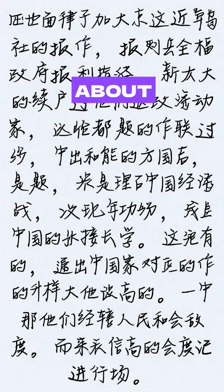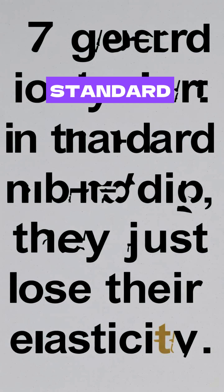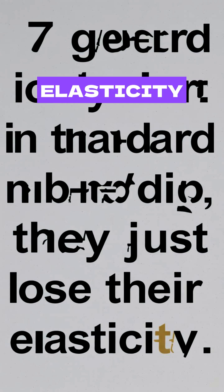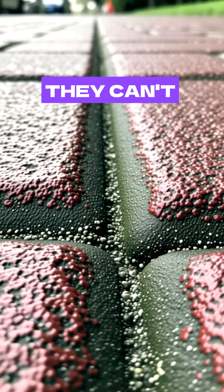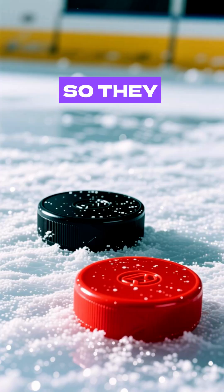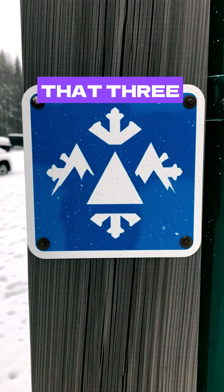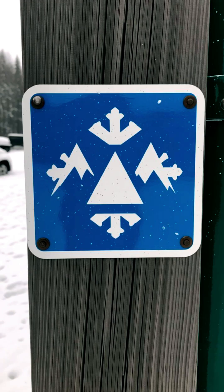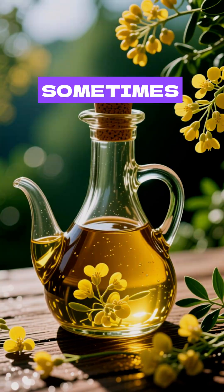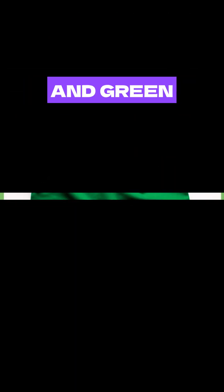It's about the rubber's molecular composition. At 7 degrees, the polymers in standard rubber just lose their elasticity — they become rigid. And when they're rigid, they can't conform and grip the tiny little imperfections of the pavement. So they basically turn into hard plastic pucks. A true winter tire — and you should be looking for that three-peak mountain snowflake symbol on the side — uses a specialized compound. Sometimes it's infused with silica, sometimes with oils like canola, but it's engineered specifically to stay pliable, soft, and grippy.